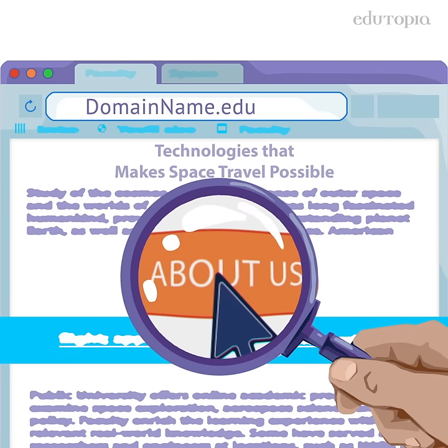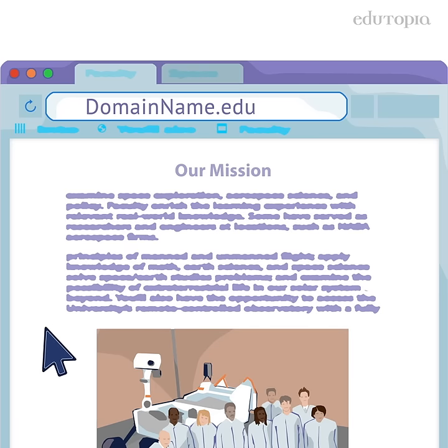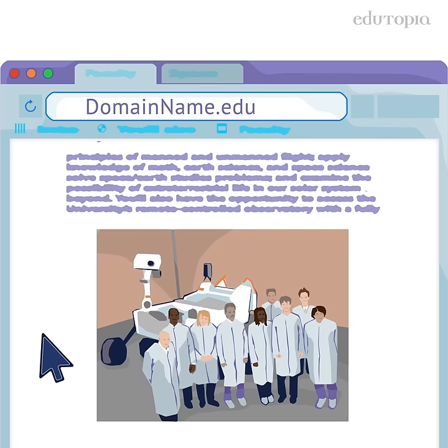Checking the About Us section or the FAQs can help students determine if a site is providing factual information or if it has bias.